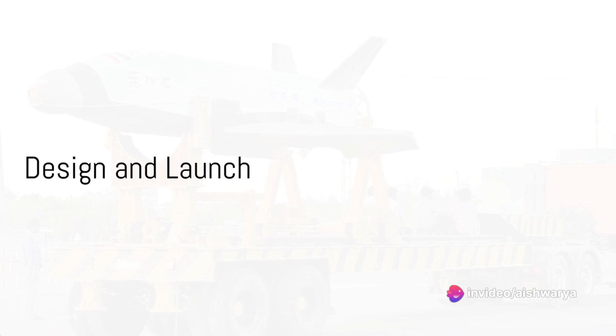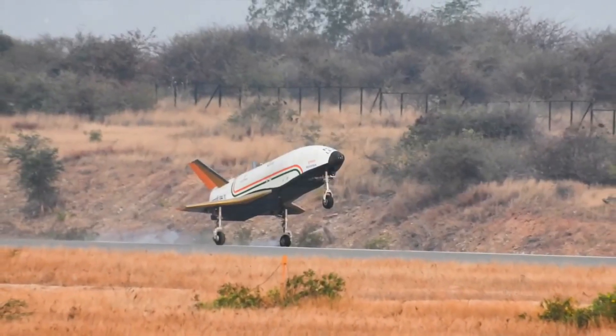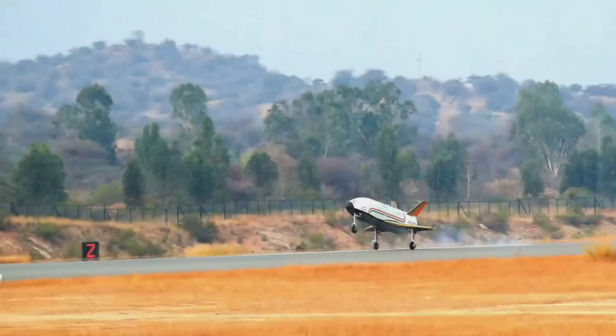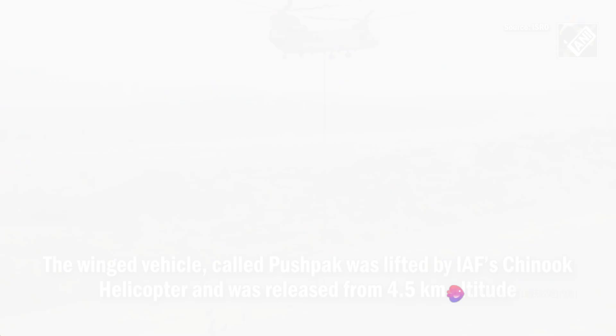Imagine a vehicle — not just any vehicle, but one that resembles an aircraft. With a fuselage, a nose cap, double delta wings, and twin vertical tails, the Pushpak RLV is a sight to behold. But the real marvel lies in the landing.